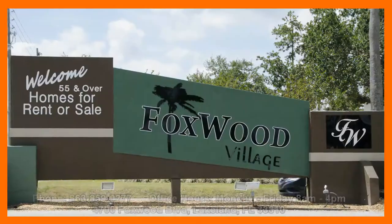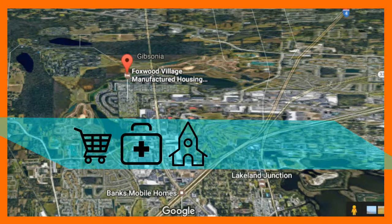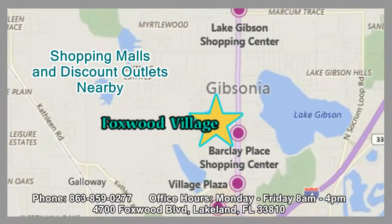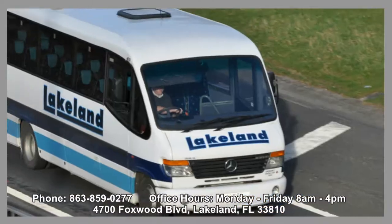Foxwood Village is convenient to necessities such as shopping, medical facilities, churches, and entertainment. Many of Lakeland's most popular discount centers and restaurants are nearby. There are four major shopping areas located within a mile of the village, and are regular stops on the minibus route.